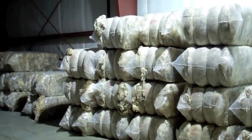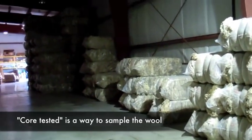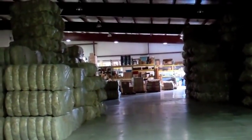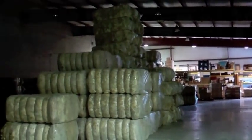These bales of sorted wool are core tested at a wool lab, and objective measurements such as fiber micron, yield, length, and strength are offered to wool processors and put up for bid. This wool is now ready for shipment to mills for processing.